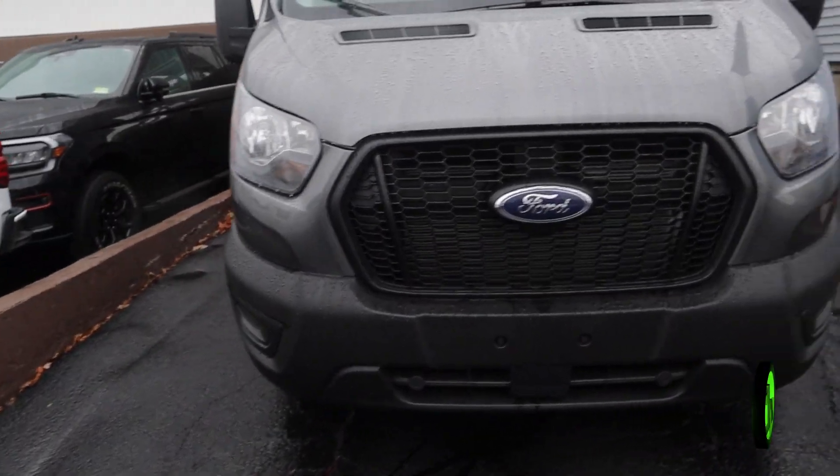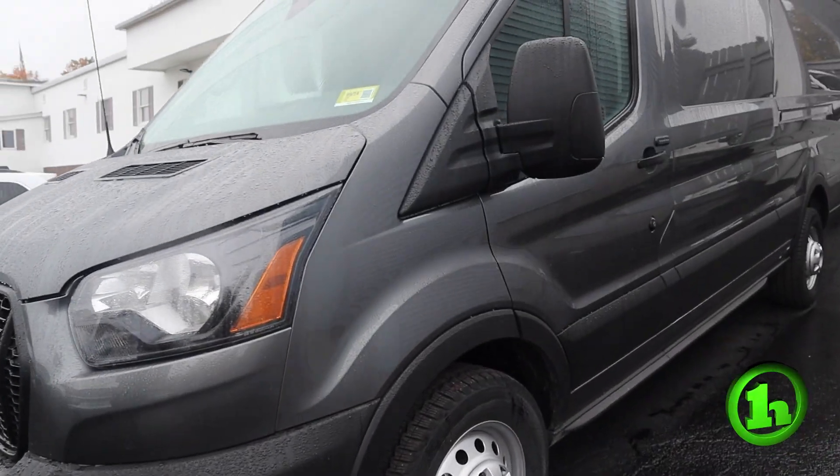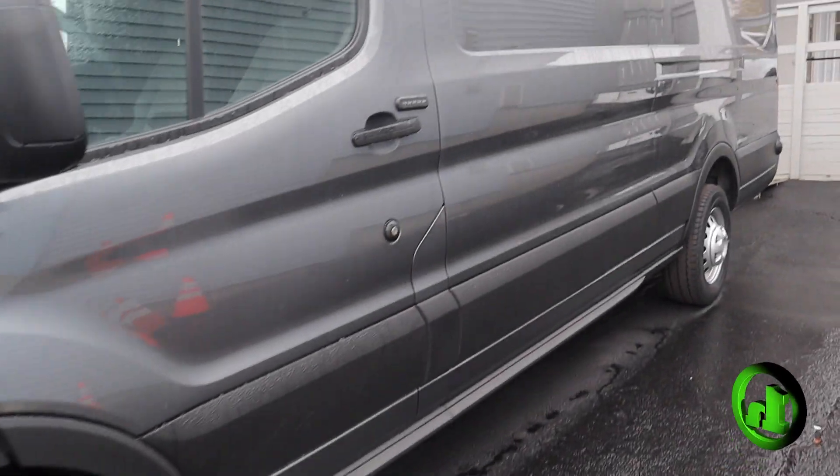A 2023 Ford Transit 250 — however, it's all-wheel drive, it has no windows, and this is the extended cab.